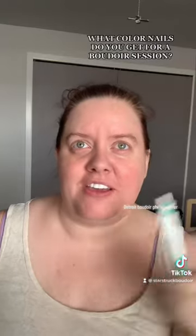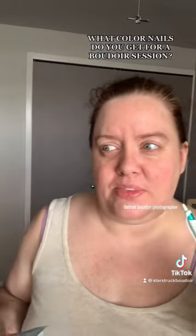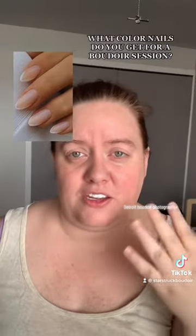This one had me kind of stumped, not because I didn't know the answer, just because you can really go with any color that you want. My past clients have always chosen a neutral color — whether that's a soft pink, a clear coat, or a soft tan, you can go that way.